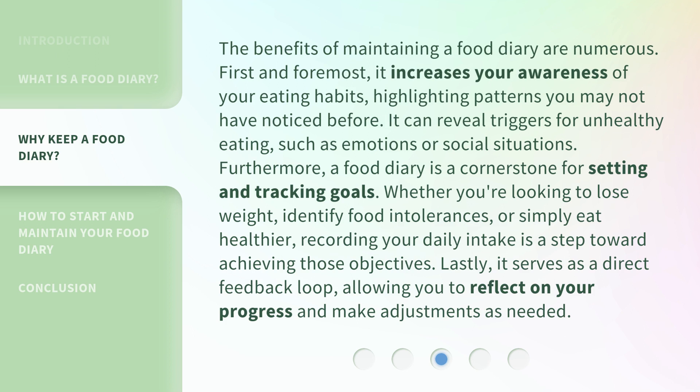Furthermore, a food diary is a cornerstone for setting and tracking goals. Whether you're looking to lose weight, identify food intolerances, or simply eat healthier, recording your daily intake is a step toward achieving those objectives. Lastly, it serves as a direct feedback loop, allowing you to reflect on your progress and make adjustments as needed.